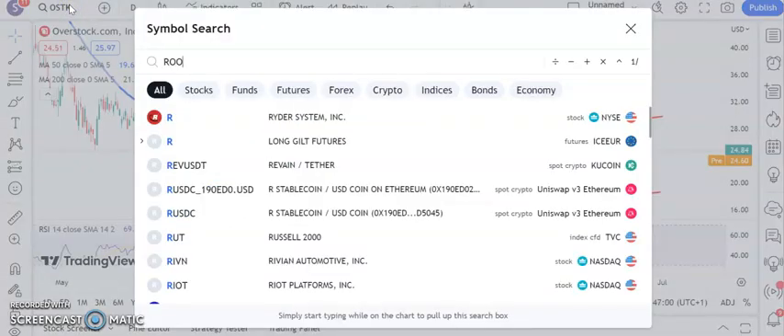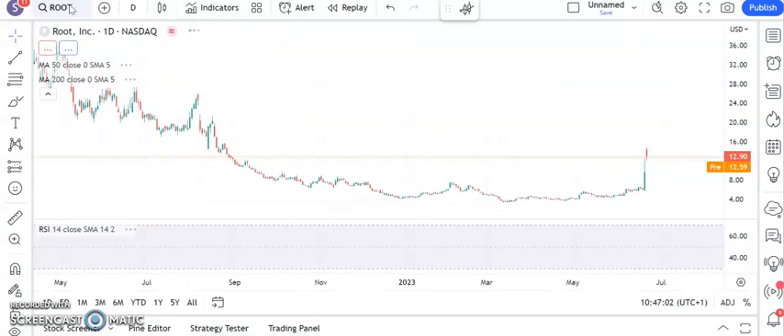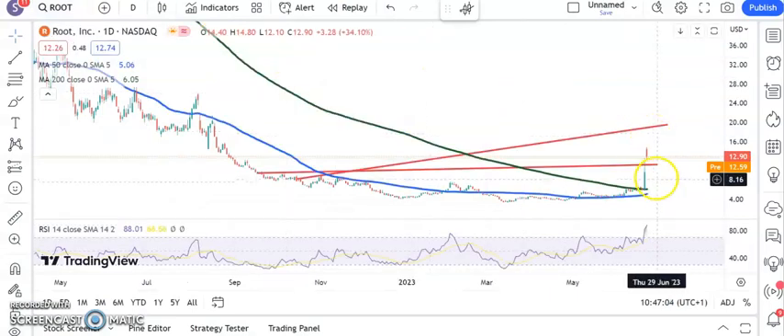On to a stock also on the front foot — Root. We've broken through the 200-day line, looking for potential support at old resistance on the way down around the $11 area. Above that, maybe $11.20 if you prefer, and the resistance line projection from back in October is heading towards $19. Hopefully we can see that by the end of next month.